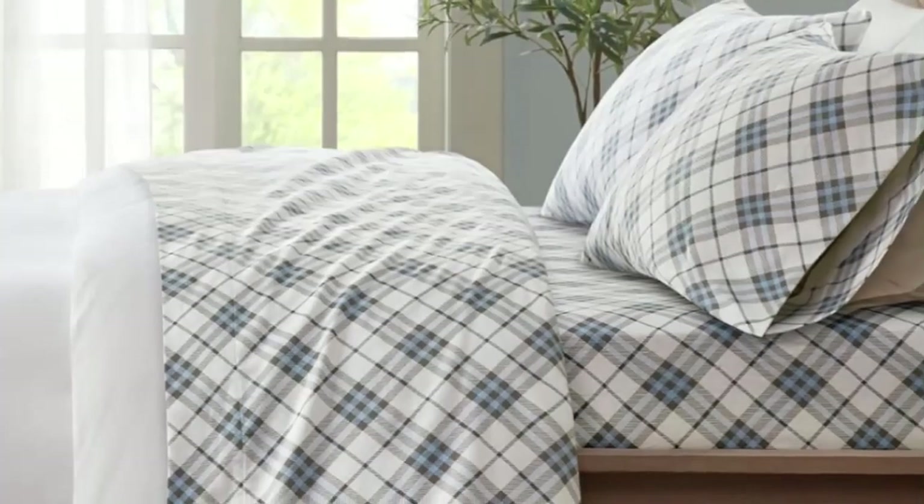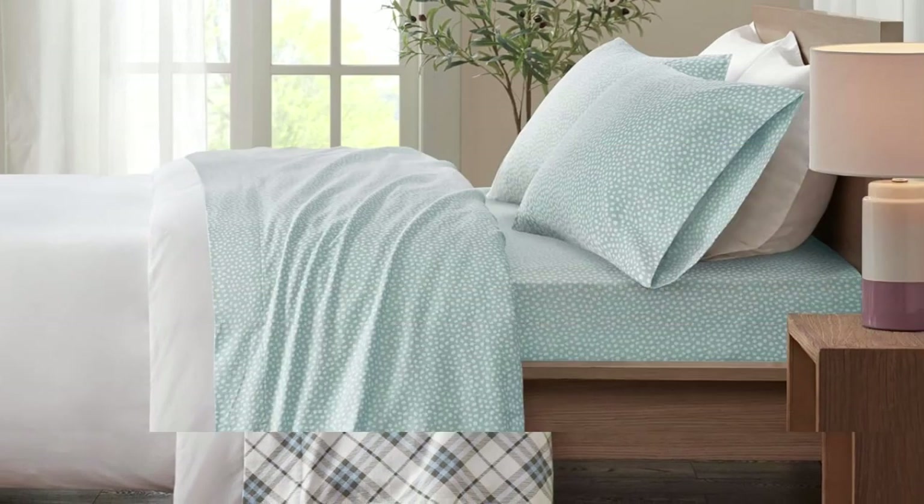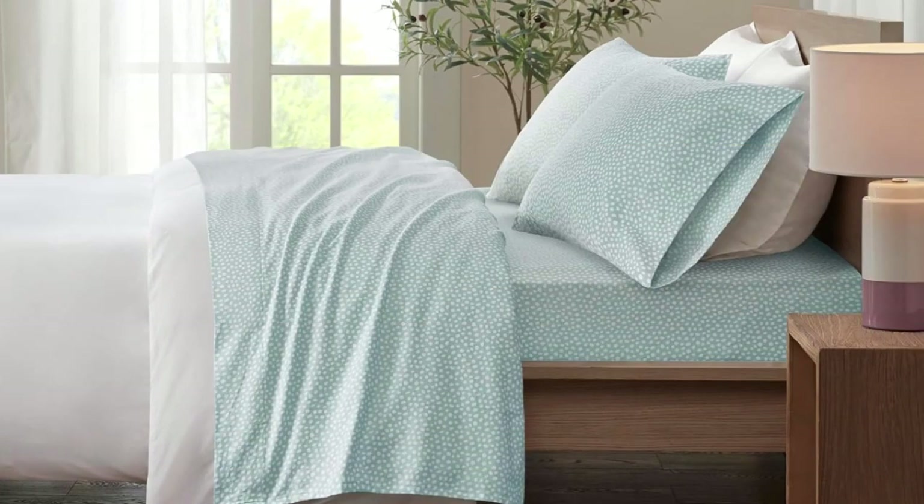There weren't any loose threads or pilling, and they were easy to put on the bed. The sheets were very soft, and we noted that there wasn't any static. After a wash, we did notice significant shrinking — the set fitted more snugly on the bed the second time around. There was also a bit of fading and a few loose strings, which would be of concern if these had a higher price tag. But at their modest price, these True North flannel sheets have earned their spot as our best budget pick.